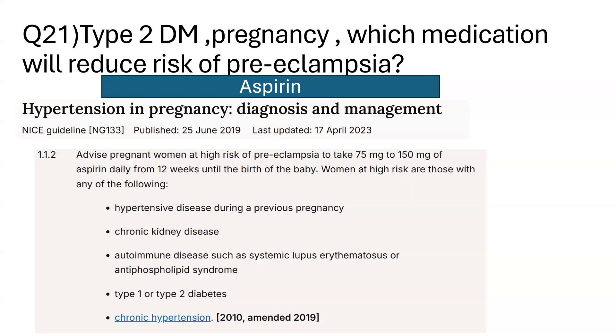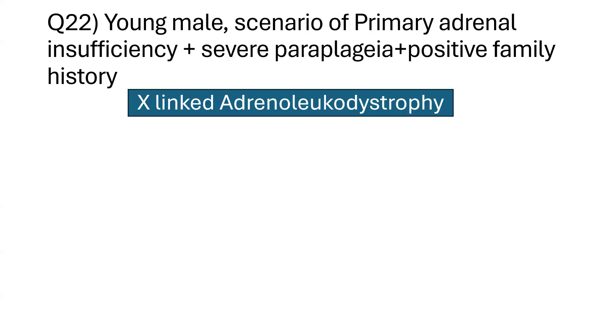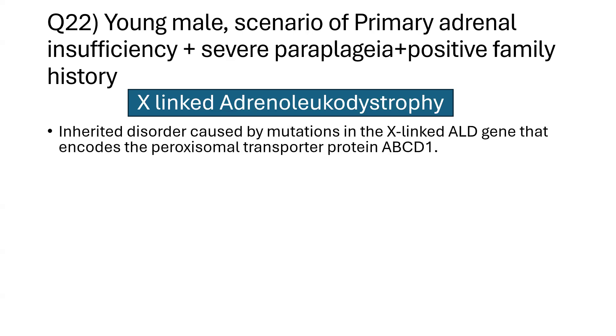Question 22: a young male with a scenario of primary adrenal insufficiency, severe paraplegia on clinical examination, and a strong positive family history. The correct answer was X-linked adrenal leukodystrophy.